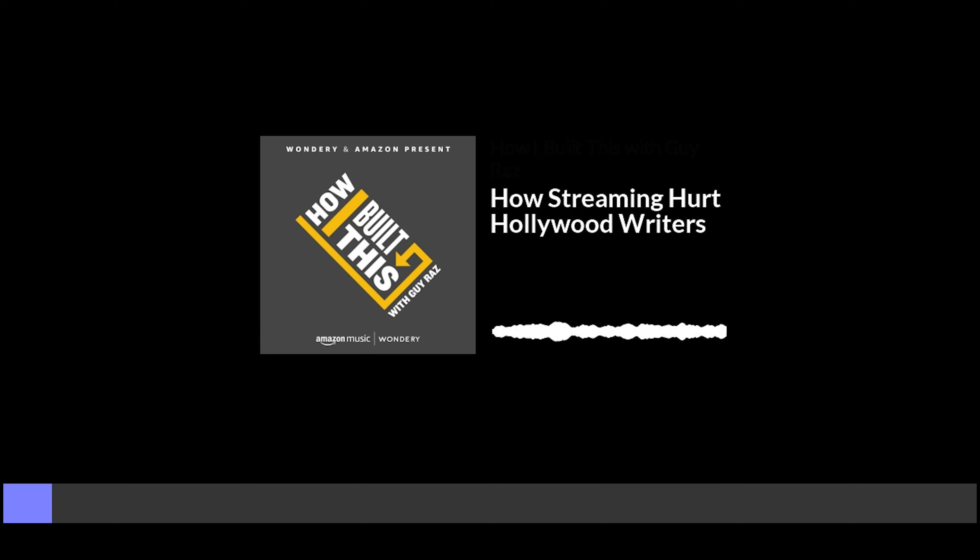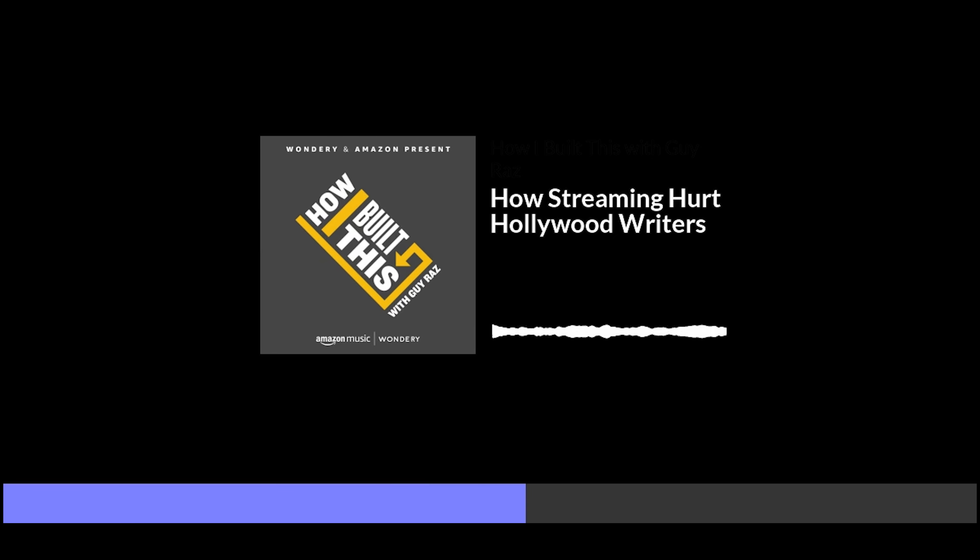How I Built This with Guy Raz effectively uses music to enhance the storytelling, engage listeners, and create a polished professional sound. Tell me a little bit about this idea that you had, John, to start playing around with YouTube and communicating with your brother over it. What was that about? Well, I think I wanted to be closer to Hank. We lived on different sides of the country, but we never talked on the phone — we only communicated over instant messenger. And I felt like I didn't know him that well, and that felt like a big hole in my life. But then also, we were both really interested in online video. By strategically incorporating music that matches the vibe of the stories being told, How I Built This creates a captivating and memorable listening experience.